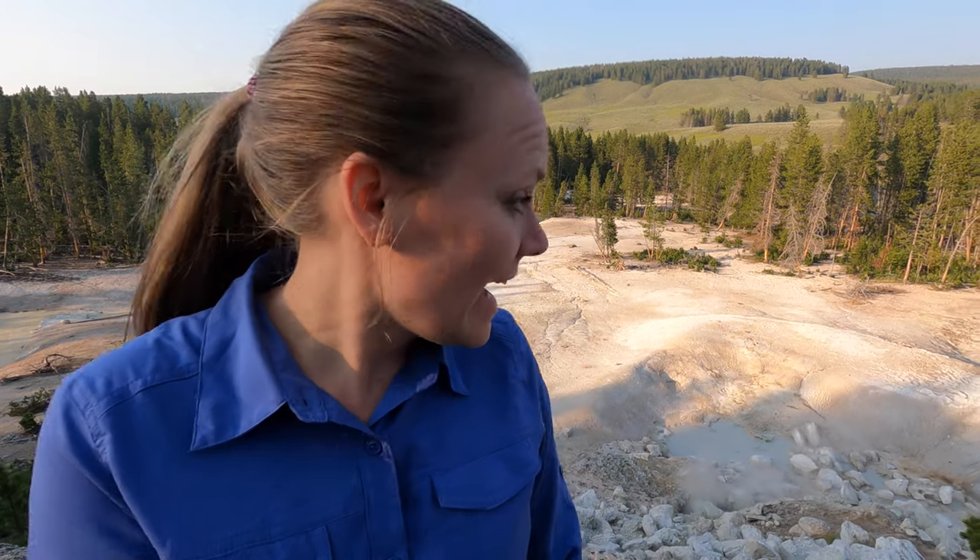This place is called Sulfur Cauldron and it is very sulfuric. These pools are so acidic — they are like a pH of one, which is almost as acidic as you can get. It is very intensely smelly here: sulfur and rotten eggs.